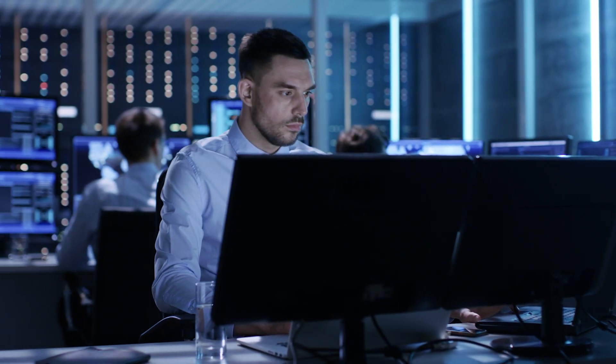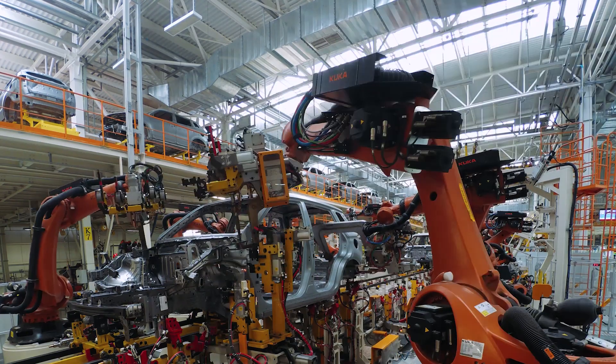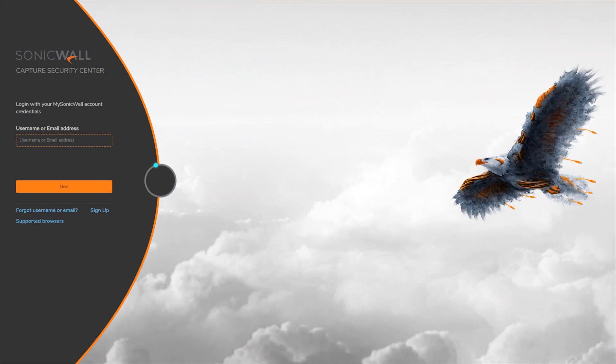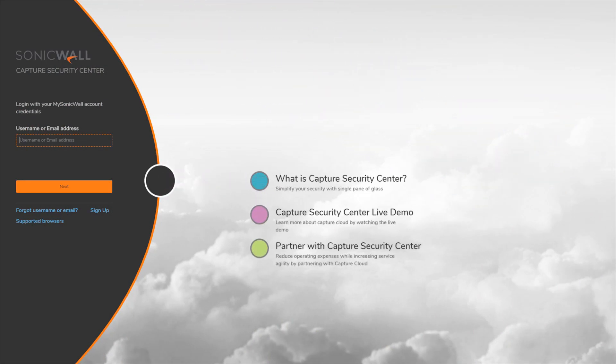Simplicity. Real-time visibility. Security. Automation. That's what it takes to protect your networks and stay ahead in the cyber arms race. And that's what's built into SonicWall Capture Security Center.